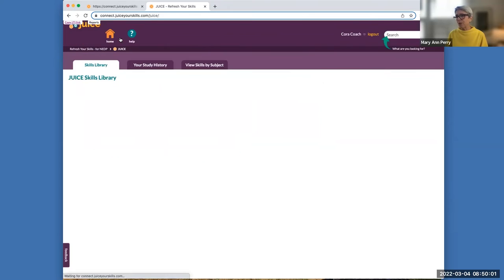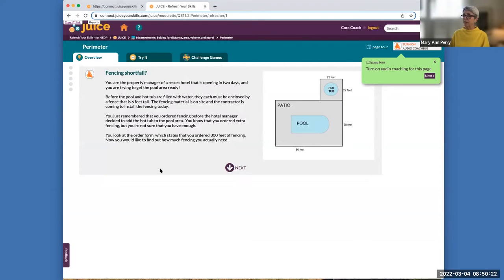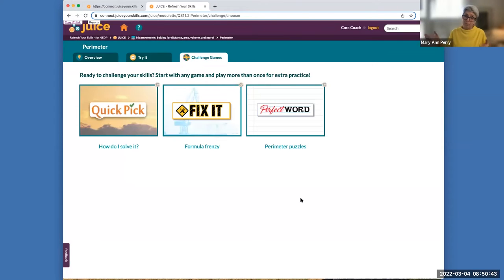For contrast, Lori mentioned measurements. This gives a visual on another set of skills. In this context, you're working for a resort hotel and involved in figuring out various things — in this particular case, calculating perimeter. You get a nice explanation of how to calculate perimeter, get to try it in several different real-world problem-solving situations, and then practice by playing challenge games to see if you can get the perimeter information needed for the real-world situation you're in.